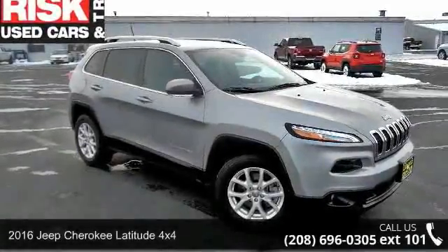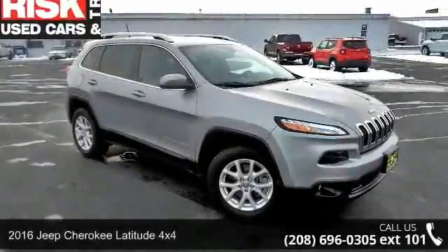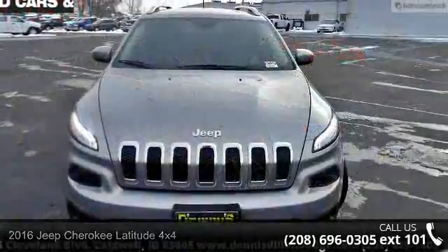Check out this 2016 Jeep Cherokee. If you are looking for an automobile with great features, look no further.